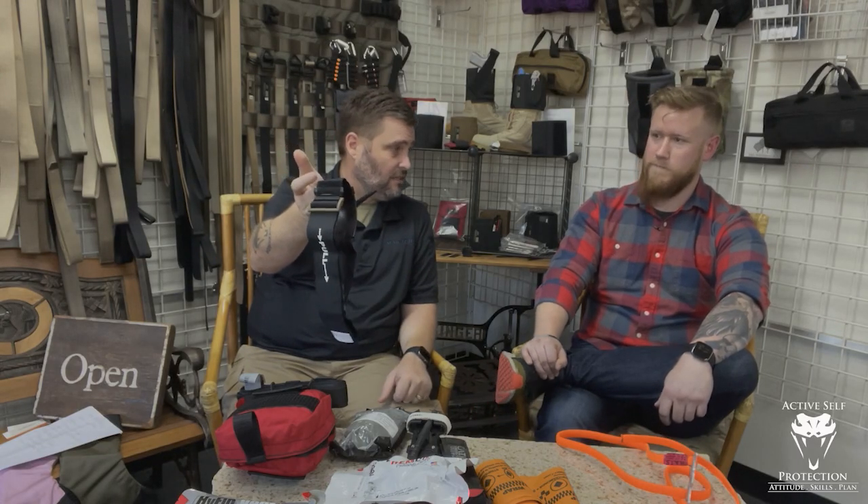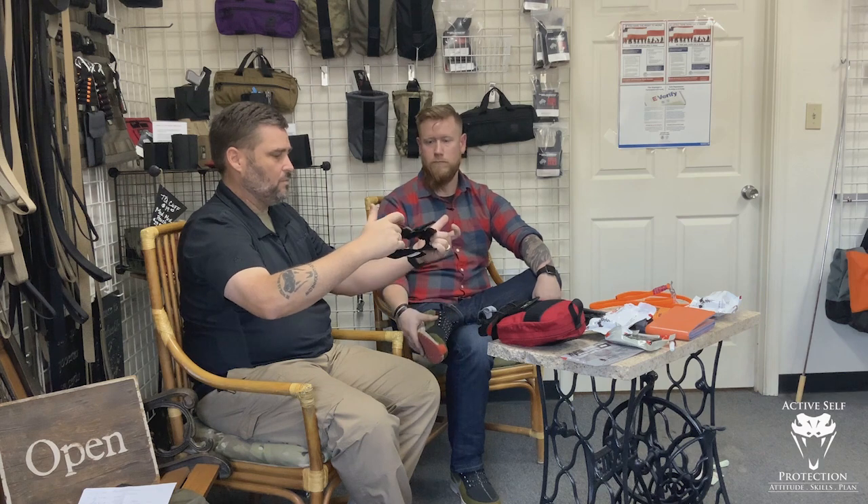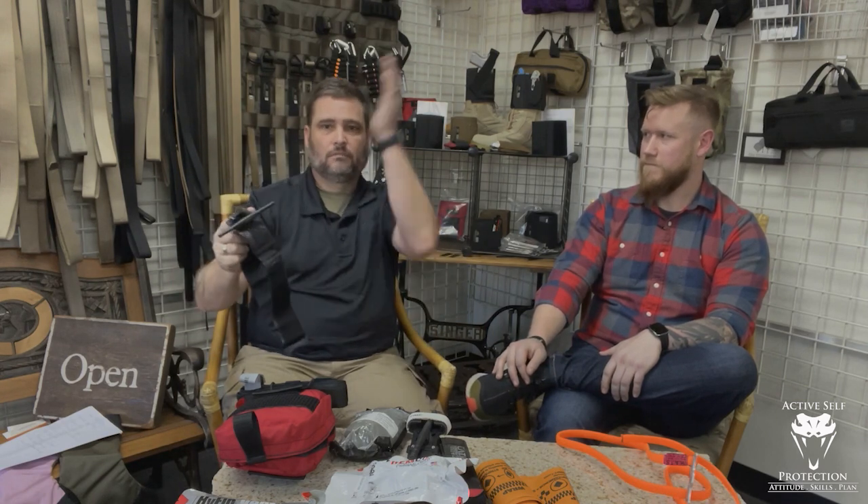So Brian, I know you're a huge fan of the CAT and the SOFTT-W, right? So let's talk about this tourniquet a little bit. It's brand new. When somebody says, is this good enough? It's approved by the Committee of Tactical Combat Casualty Care — that's good enough for me. They're literally the think tank that is government funded that says we need to stop traumatic bleeding. And if they say this one will do it, full stop.